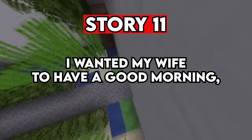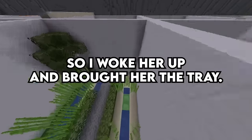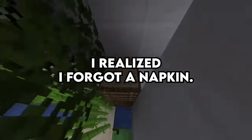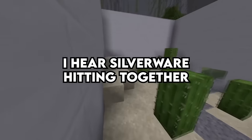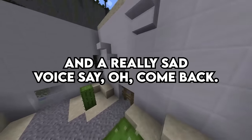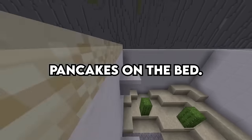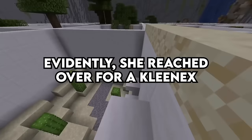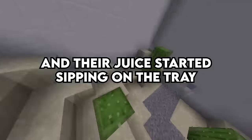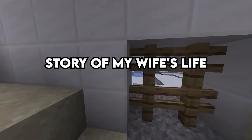Story 11. I wanted my wife to have a good morning, so I made breakfast for her — pancakes with her favorite syrup and a glass of orange juice. I thought it would be nice for her to eat in bed, so I woke her up and brought her the tray. I realized I forgot a napkin, so I turned around to go get one. As soon as I made it out of the room, I heard silverware hitting together and a really sad voice say 'Oh, come back.' I turned around and there was orange juice everywhere, pancakes on the bed, and she's looking at me like I did something wrong. Evidently she reached over for a Kleenex and her juice started tipping on the tray and she panicked and overcompensated. Trying to make her day nice — made it awful. Story of my wife's life.